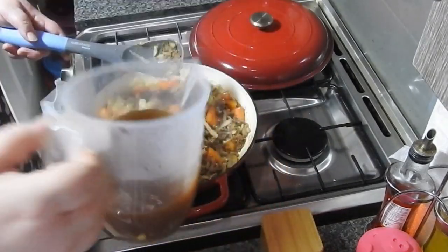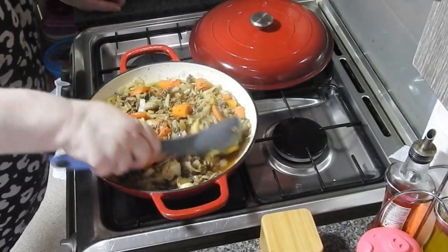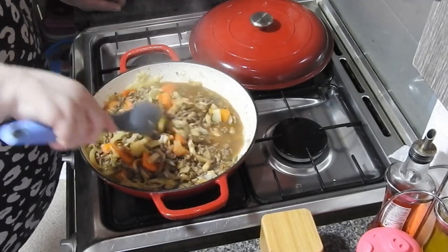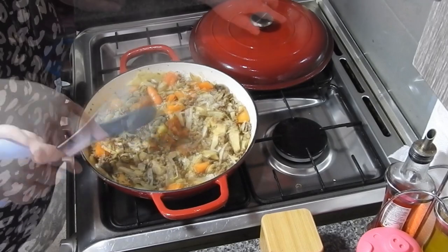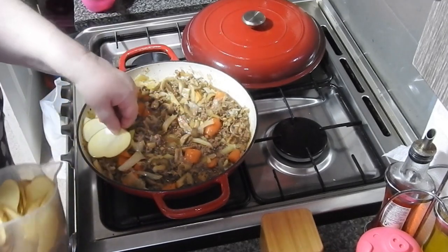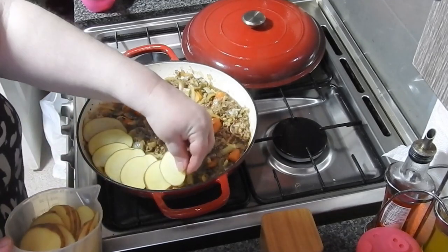You see how dark that is. You could substitute that 50 to 100 mils of water for a bit of red wine if you like - it's entirely up to you. I don't like wine in cooking, especially red, but that's a personal thing - you might love it. These potatoes, you can see how thin they are - please don't cut them over thick.